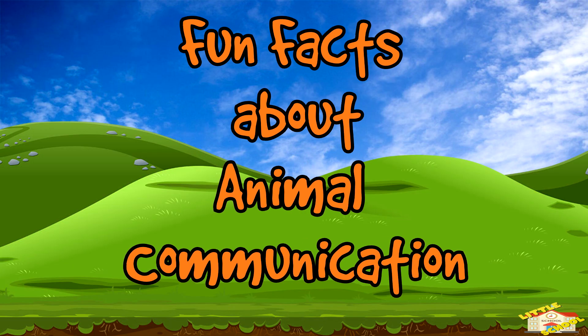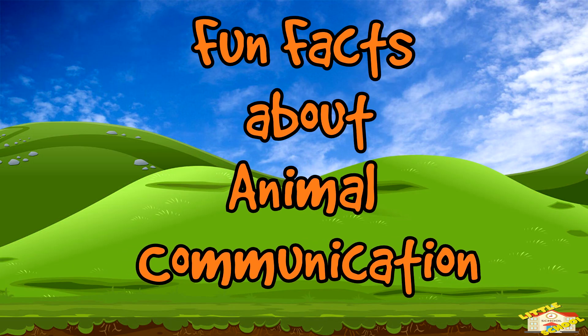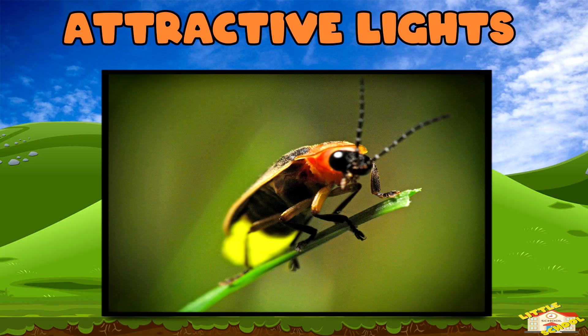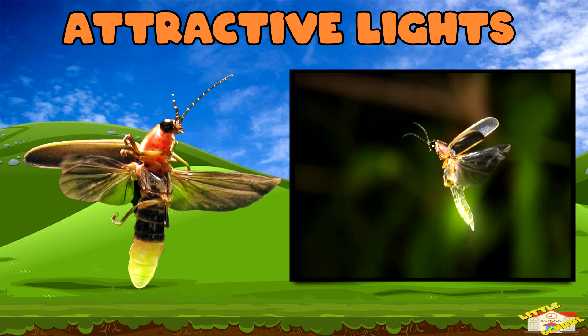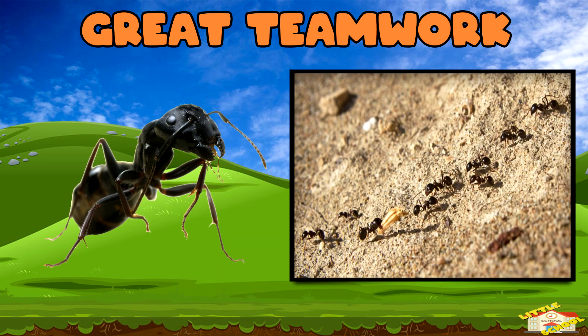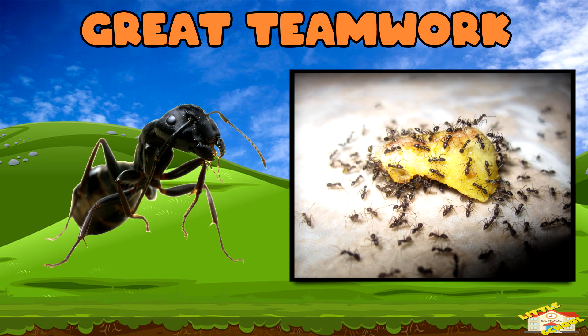Now here are fun facts about animal communication. Attractive lights: fireflies flash their lights in unique patterns to attract mates. Great teamwork: ants leave scent trails to guide their friends to find food.